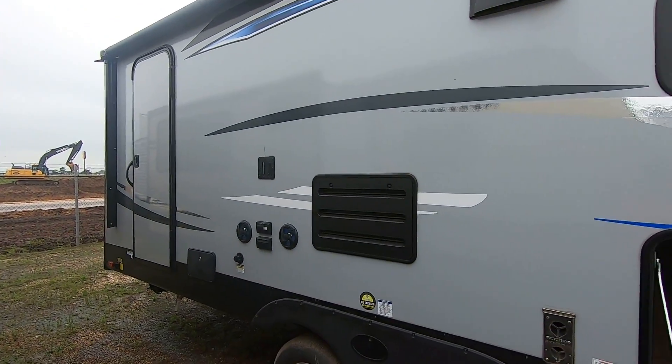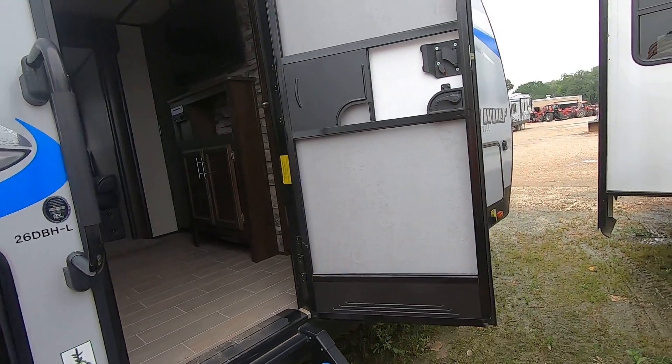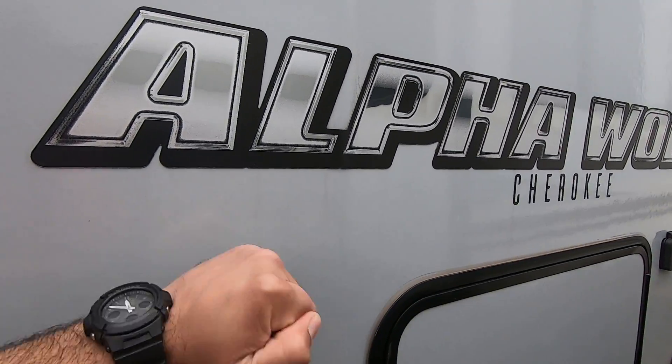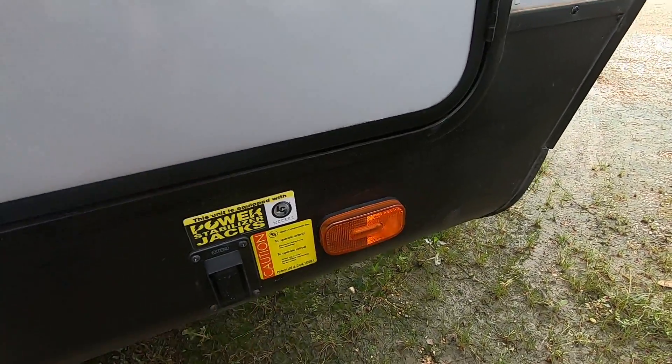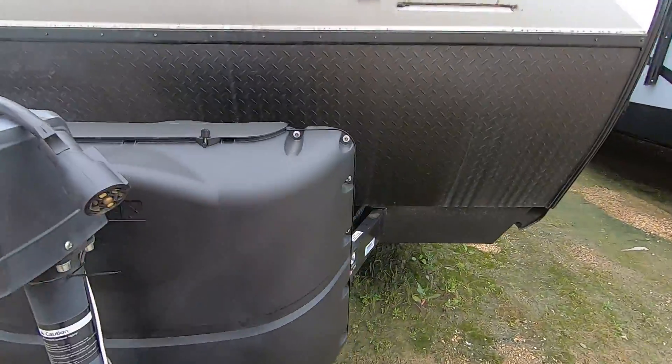I'm here outside this awesome Alpha Wolf 26 DBH. One of the biggest differences on the campers you've been looking at versus this one is that this is upgraded construction. It's fiberglass on the outside so it's hard sided, much better insulation and energy efficiency. It also has electric jacks all the way around so you don't have to hand crank — the main jack is electric as well.